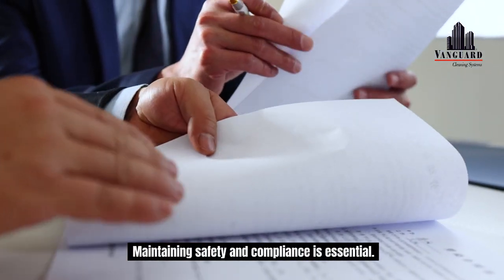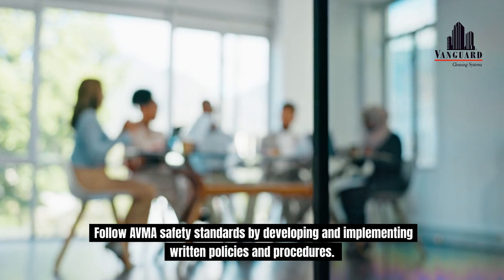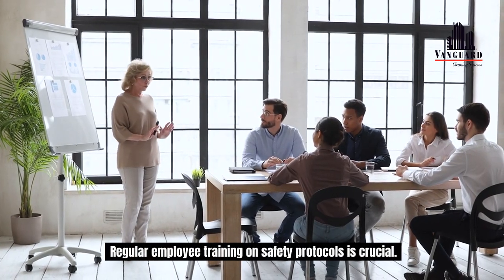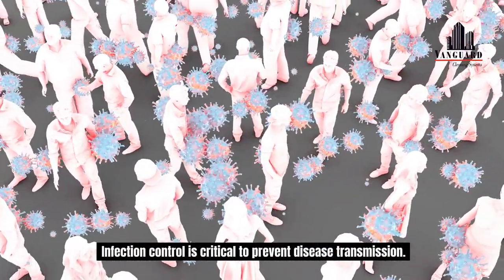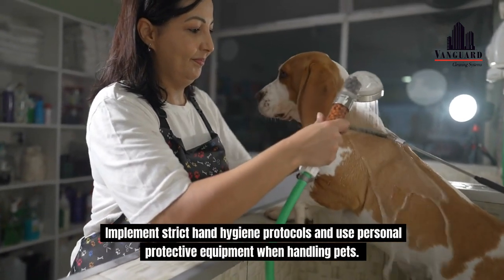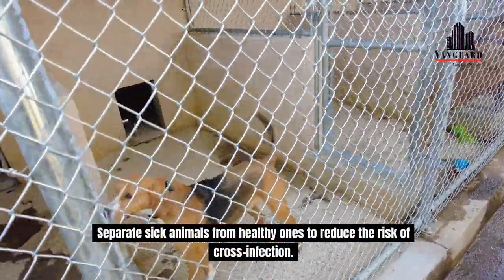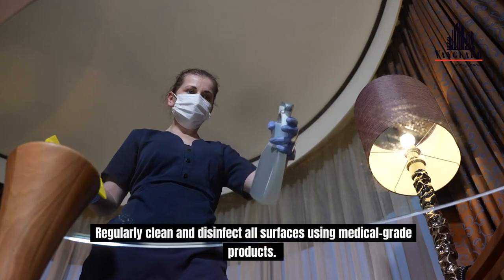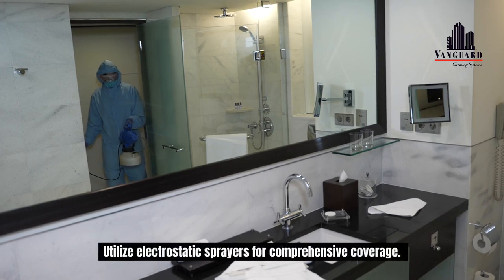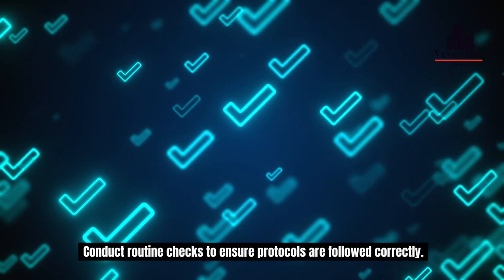Maintaining safety and compliance is essential. Follow AVMA safety standards by developing and implementing written policies and procedures. Regular employee training on safety protocols is crucial. Infection control is critical to prevent disease transmission. Implement strict hand hygiene protocols and use personal protective equipment when handling pets. Separate sick animals from healthy ones to reduce the risk of cross-infection. Regularly clean and disinfect all surfaces using medical-grade products. Utilize electrostatic sprayers for comprehensive coverage. Conduct routine checks to ensure protocols are followed correctly.